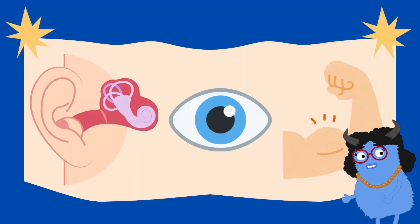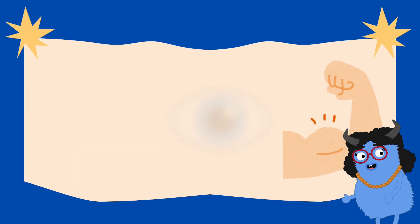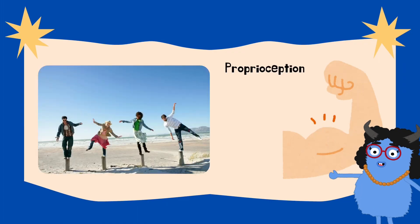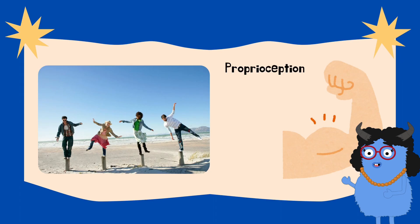The third awesome helper on your balance team is a big fancy word: proprioception. So what is proprioception? It's your body's superpower that uses touch in your skin, muscles, and joints to tell you where your body is.